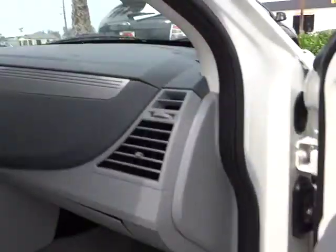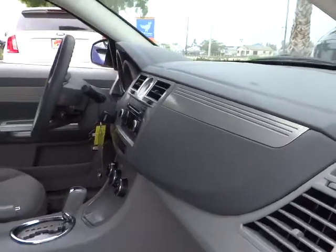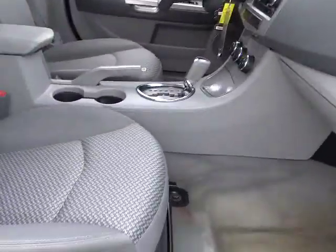Anti-lock braking system, power steering, air conditioning, front cruise control, keyless entry, child safety locks, MP3 capability.